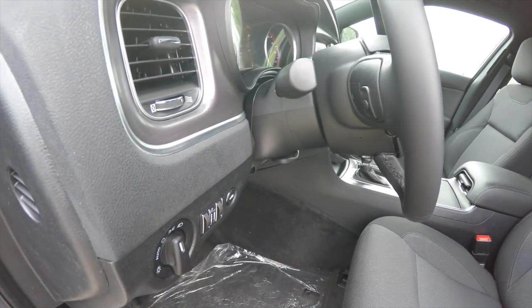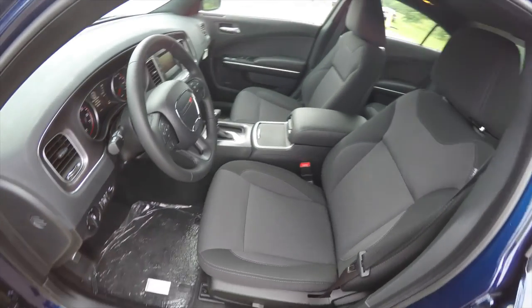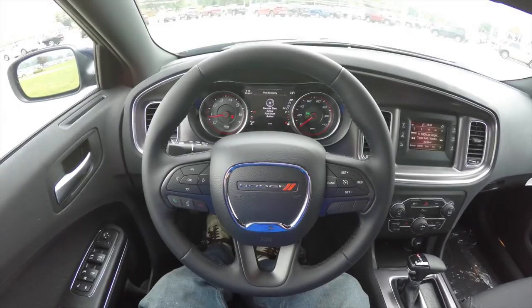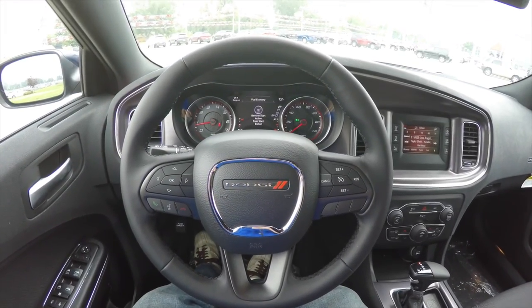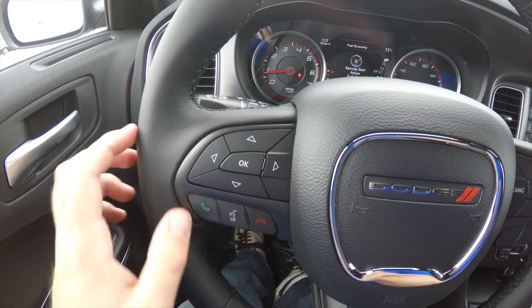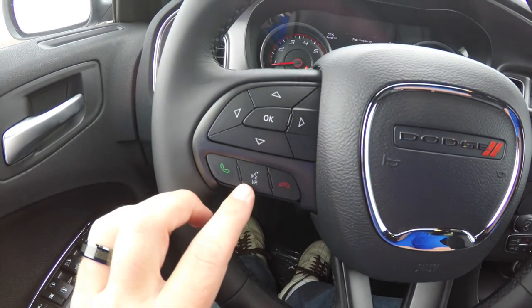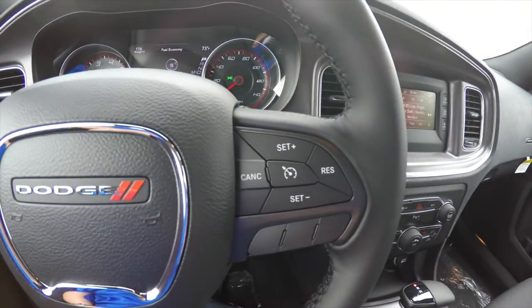There is a leather-wrap tilt and telescoping steering wheel with integrated audio controls. On the steering wheel you also have the new seven-inch reconfigurable multi-view display, with controls for that, plus Uconnect Bluetooth controls and cruise control.